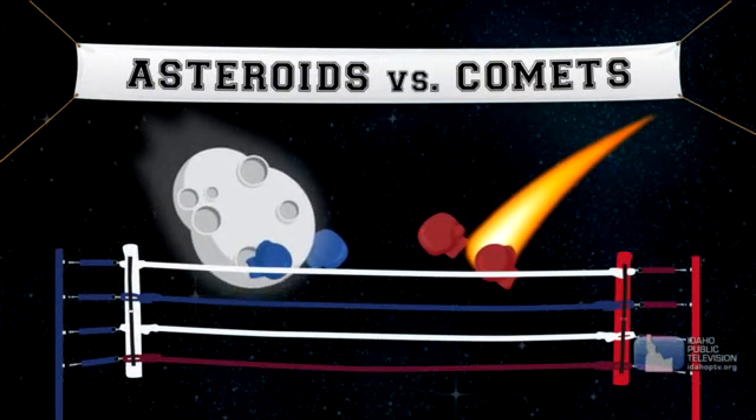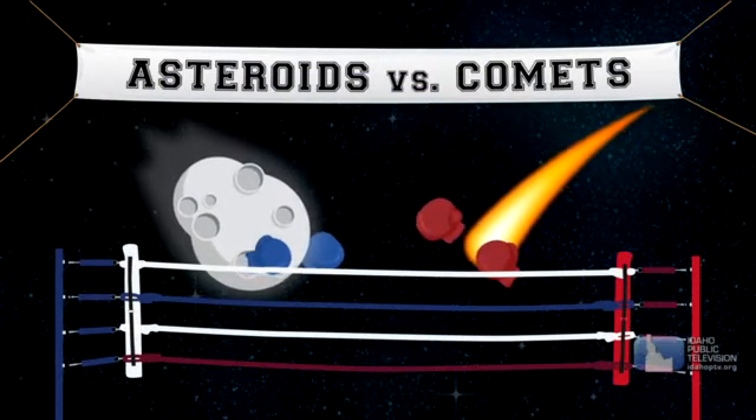Let's meet two small solar system bodies. First, comets. Comets formed far from the Sun. They're made of dust, ice, and gas left over after the Sun and planets formed.